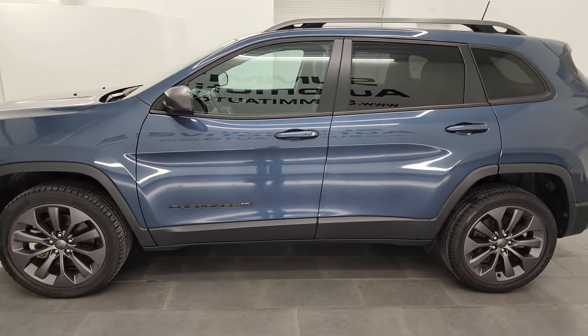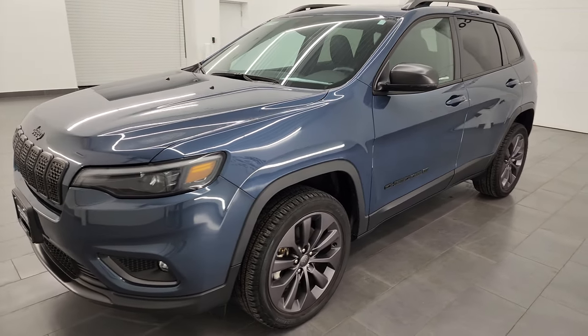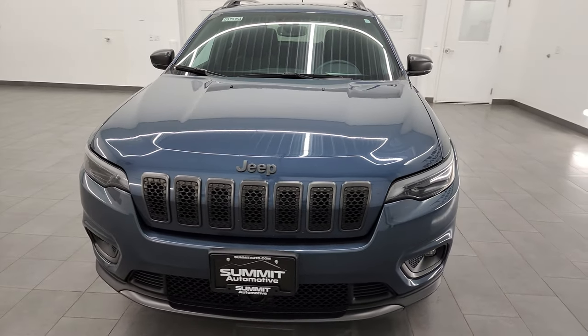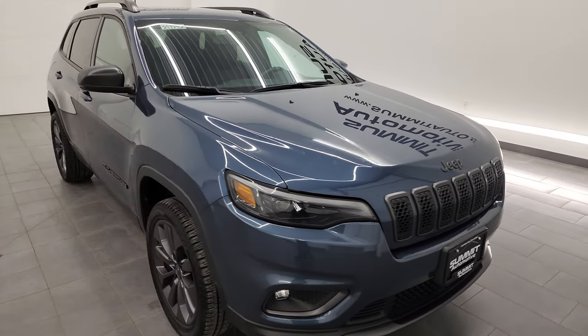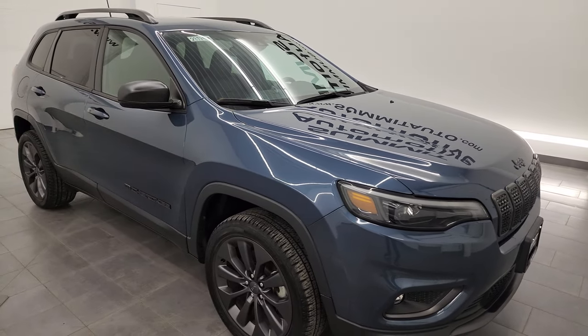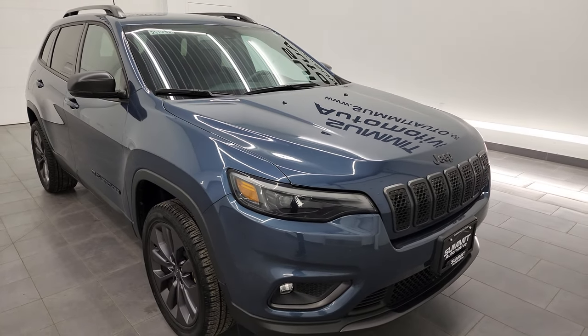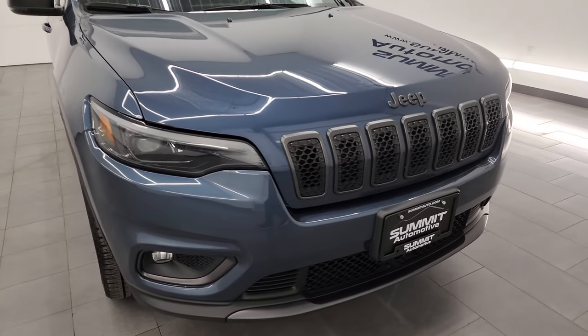This 2021 Jeep Cherokee Latitude Luxe has the 3.2 liter V6 engine, puts out 271 horsepower, paired up with a 9-speed automatic transmission. This Jeep has been fully safetied and inspected by our service shop, has a fresh oil and filter change, all the fluids have been checked and topped off per the state of Wisconsin inspection process, and this Jeep is 100% ready to go.